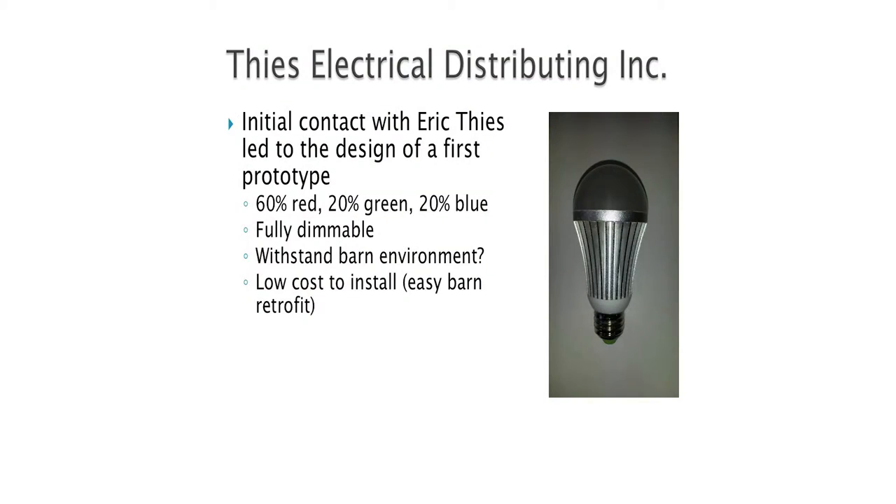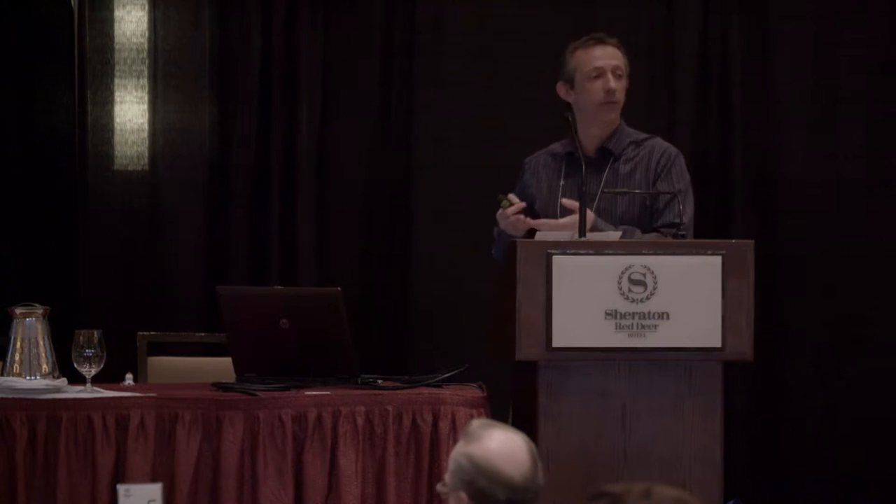We moved on to design a prototype. At that time I already knew what I wanted in my head. Eric Thies approached me and said he didn't do lights, but he could help because he worked a lot with LEDs and the technologies. I said okay, we need to design a bulb with 60% red, 20% green, 20% blue. Why not 100% red? Think about it — you also have to work in the barn. And there were some signs that 100% red could trigger epileptic episodes in humans, so we did not want to come up with a bulb that would be a problem for your workers.